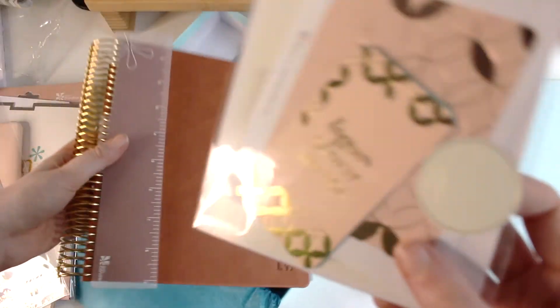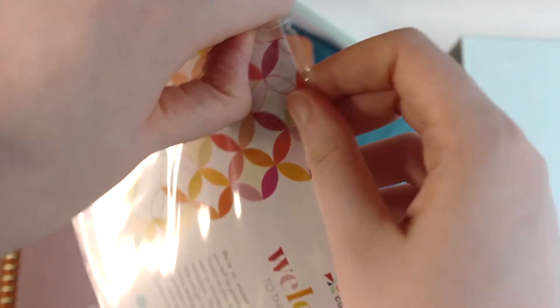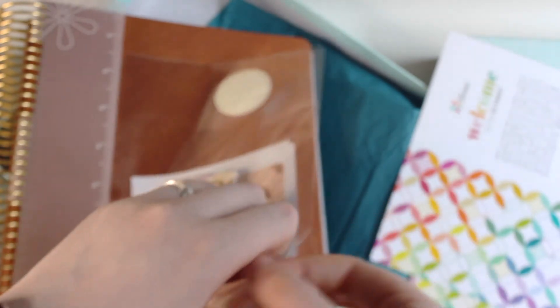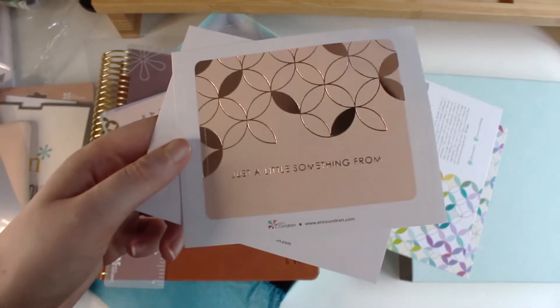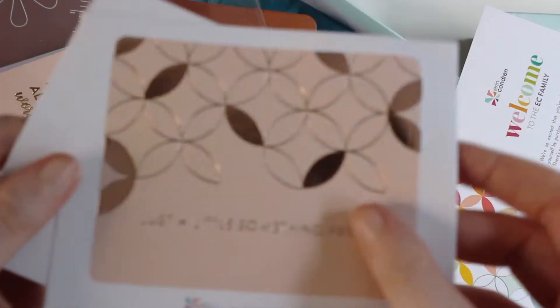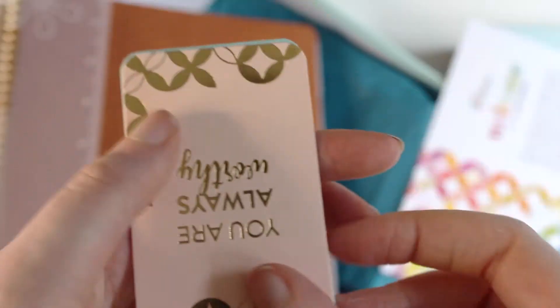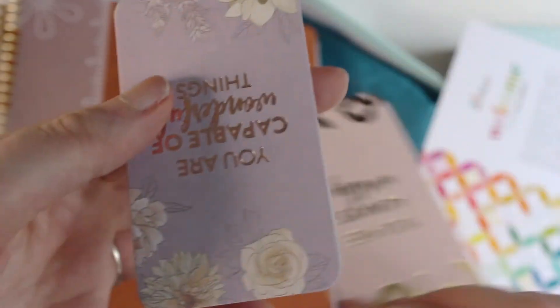I decided to spend a little extra since this is my first Erin Condren, so I got the 18-month version. And oh, there's like an extra present in here — it says 'welcome.' I got the mid-century circles pen, pretty cute. And oh, look at these gorgeous rose gold gift labels! I love them! And oh my god — these are really cute cards. Look at the back, it has some lines. Pretty cute!